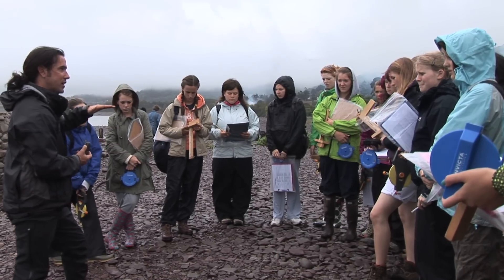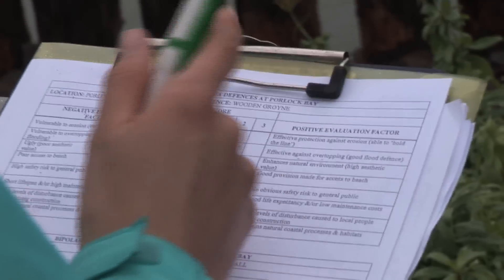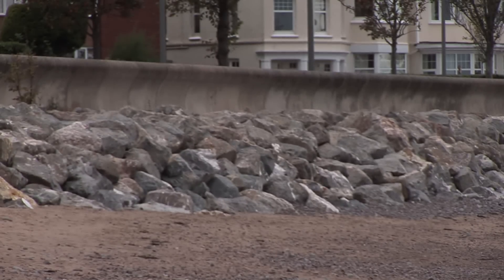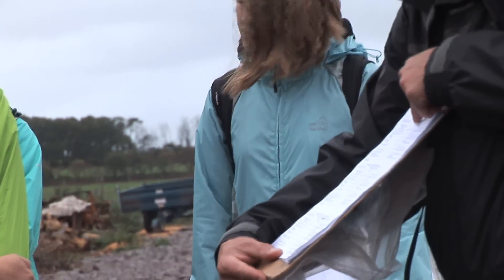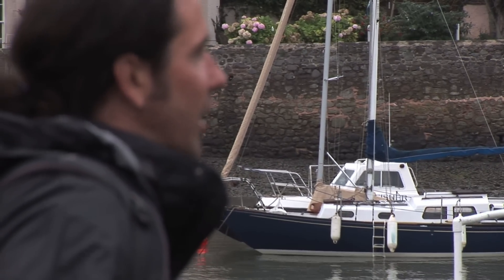Today they're going to be going out to Porlock Bay and they're going to Minehead to study the increasing risks and the coastal management in the area. At Minehead, they will be looking at flood risk by assessing things like cost-benefit analysis. They will be looking at the value of the property immediately on the beach, studying the sea defences and the management strategy there, which is hold the line. So there's hard engineering — sea walls, rip rap, rock armour, and groins — and they will be doing bipolar assessments of these as well as some qualitative descriptions and field sketching.